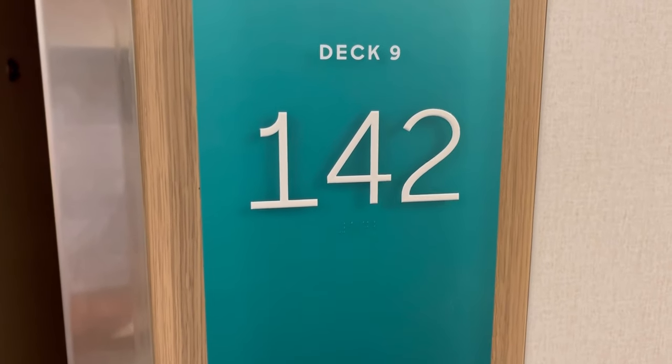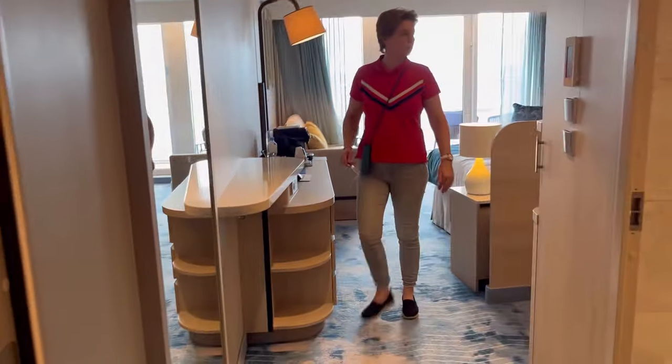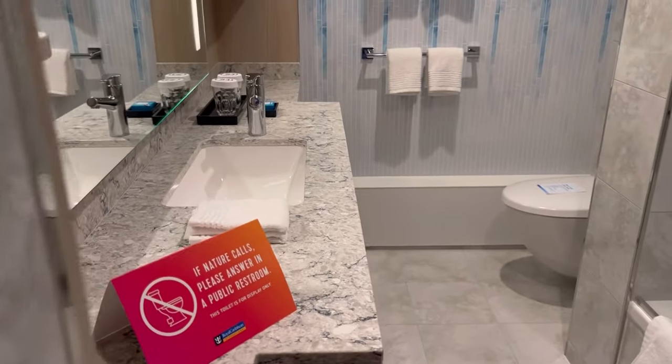There is the Sky Junior Suite on Deck 9, cabin 142. The amenities include the Grove, Coastal Kitchen, Suites Lounge. And look at this — for a junior suite, that's a nice bathroom.